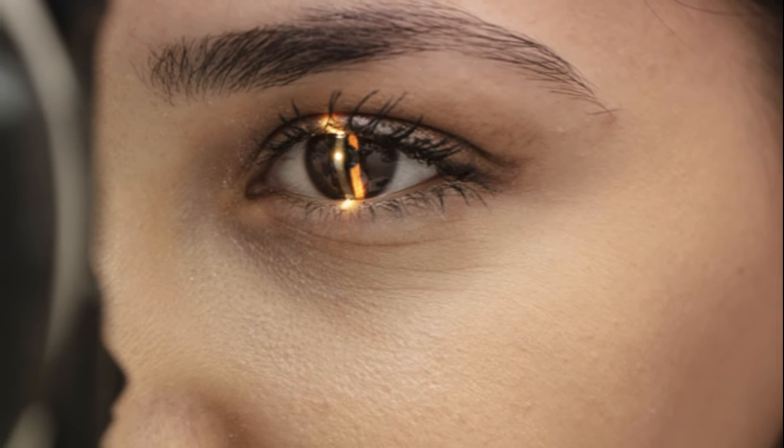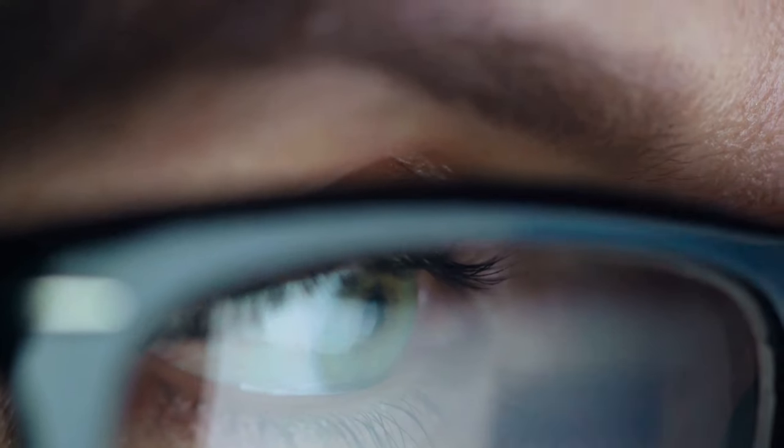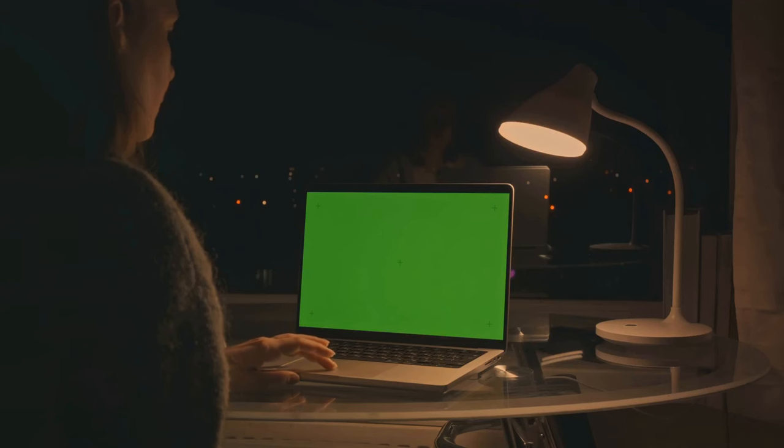Control the lighting to minimize glare on your screen. Use blinds, curtains, or adjust the interior lighting. And there's no harm in adding a little ambiance to your workspace. Remember, your eyes are your windows to the world, so let's take good care of them.